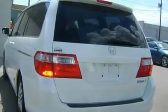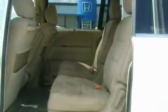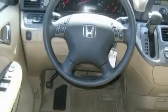Its top features include a power driver's seat, air conditioning with automatic climate control, a keyless entry system, an MP3 CD changer, alloy wheels, a passenger side vanity mirror, body side molding, an anti-lock braking system, fold-down rear seats, and power windows.